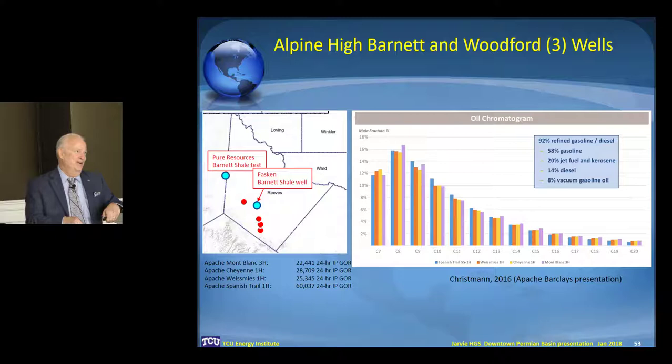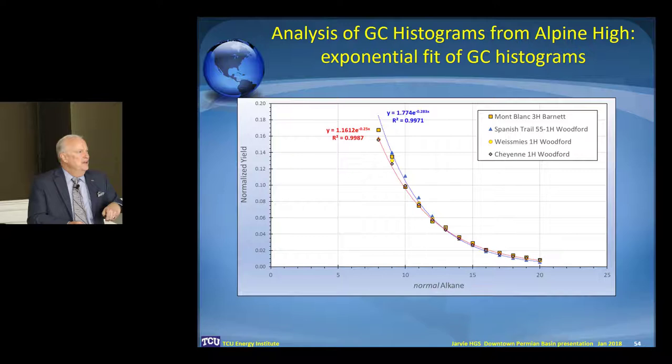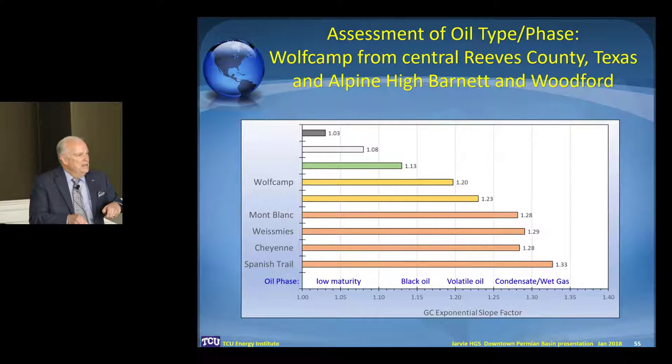What did I do? I sat and laboriously integrated each one of those histograms. Now I have a GC trace from this area where I have no oil sample, no other data — I love it. You can see some of their GORs for some of their wells is pretty high, at least the 24-hour. I went in and looked at the different wells from the Barnett and Woodford — they're very similar but very high GOR ranges. Using slope factors like BP used to use, you can see you're really in that wet gas condensate window.